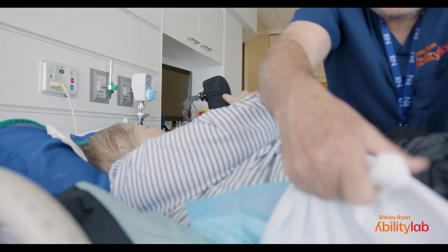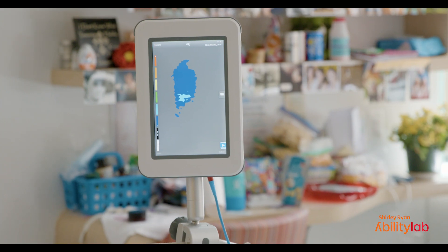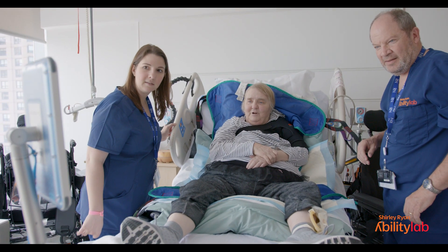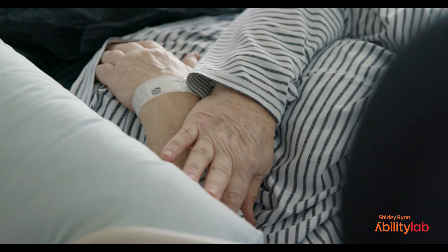Our plan for the study will be testing several different types of repositioning devices that can be used when turning and positioning patients. The pressure mapping technology is essentially an overlay that would be on top of a bed, and it will show us where the pressure is on their body and how much pressure, so that we can determine how effective we are when doing repositioning and how effective a certain repositioning device is at relieving pressure.